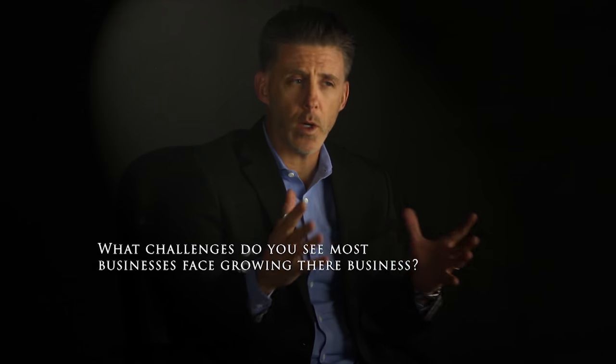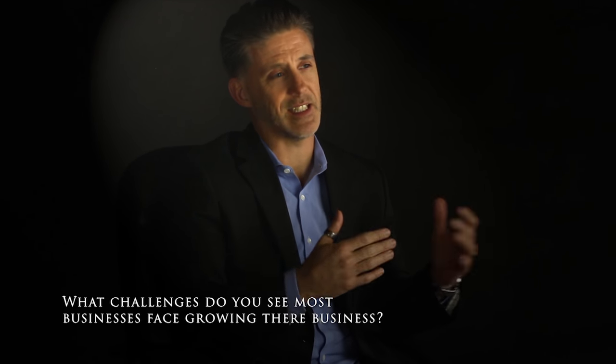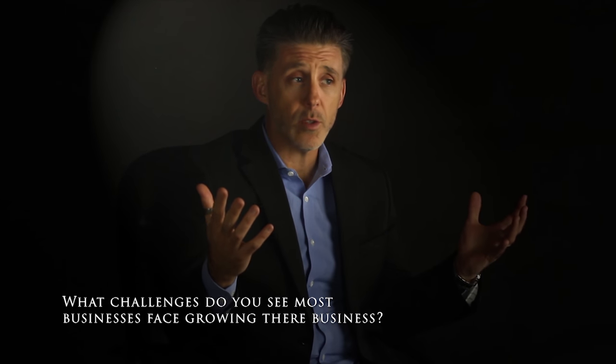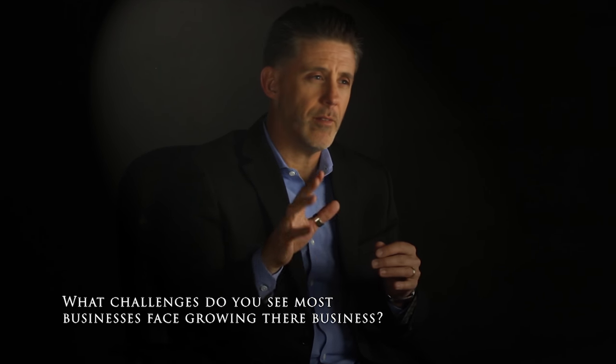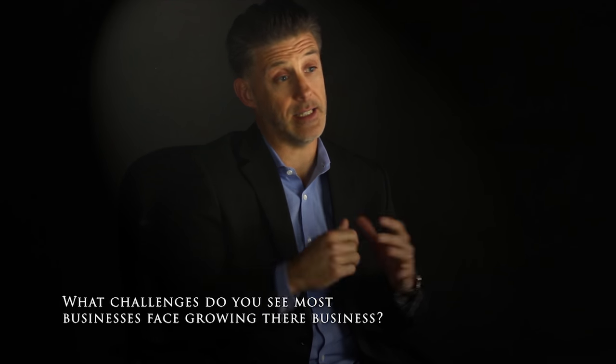What marketing strategy will work for the business? Should I update my website or is it holding success back? Do I have to be on social media or am I wasting my time? And unfortunately most businesses are simply guessing at these answers.